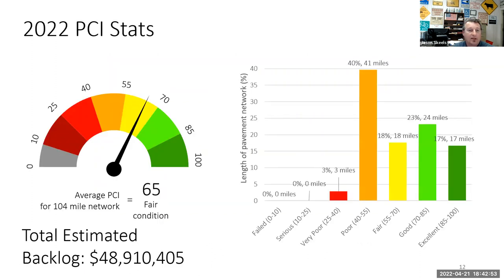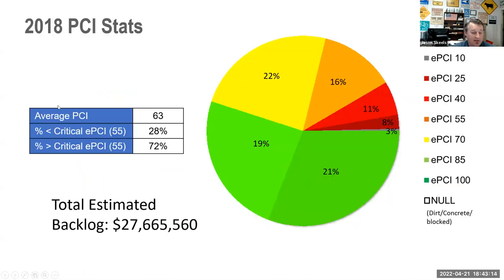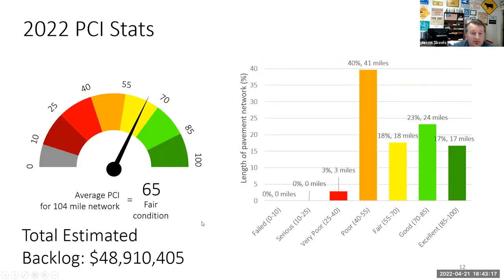This is our overall report card — our 2022 PCI status. Taking all road segments and averaging them, we have an overall of 65, which is pretty good. Then you calculate the backlog — almost $50 million. That's a big, scary number; that's what it would take to push the needle to 100. It's a lofty goal that we couldn't really reasonably achieve, but we can keep the needle climbing.